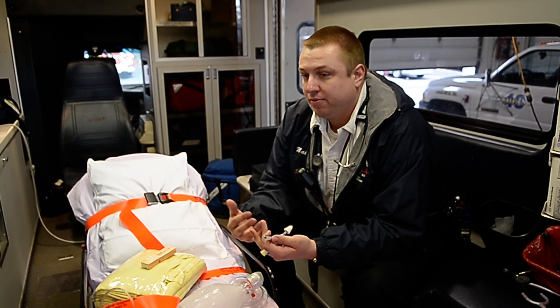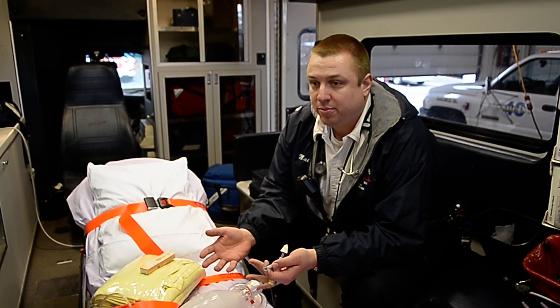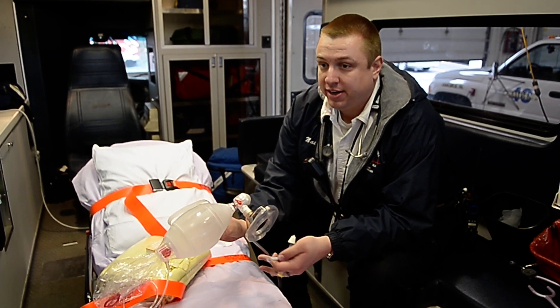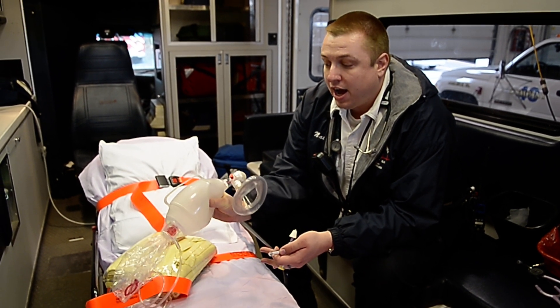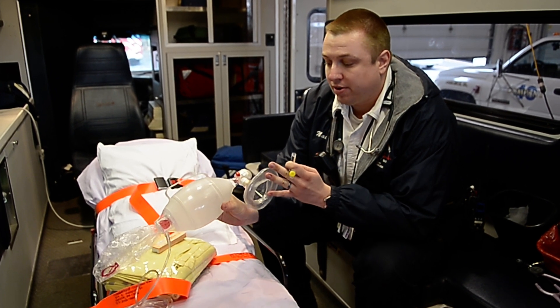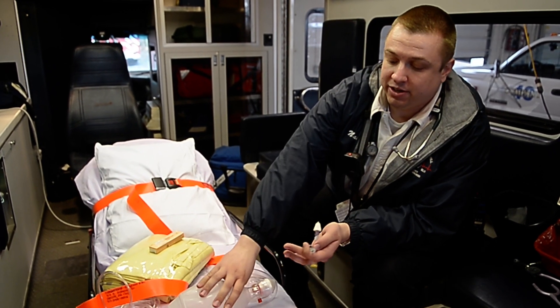The way that it works — there are multiple different routes to go through — and we give it when someone's not breathing on their own. So if you encounter someone before a paramedic is on scene, you're just going to provide rescue breaths, either with a bag valve mask, mouth-to-mouth, or if you have a mouth barrier device to use.